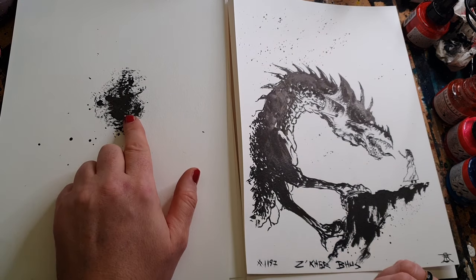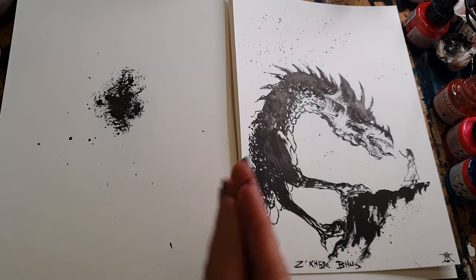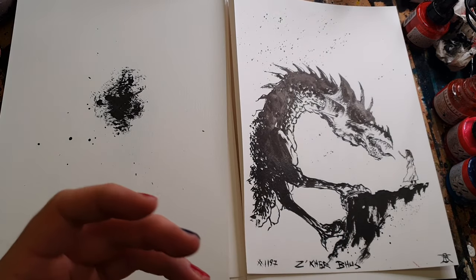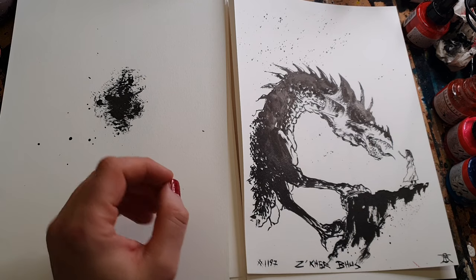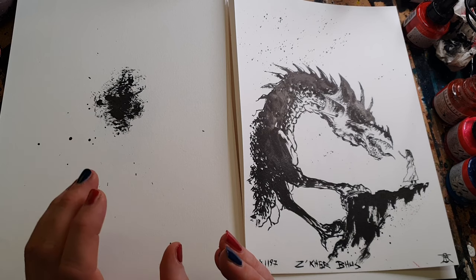How do you get from this type of random inkblot to a finished monster? That's what we're going to be looking at today. I'm going to show you, in real time, two different approaches to drawing ink monsters.